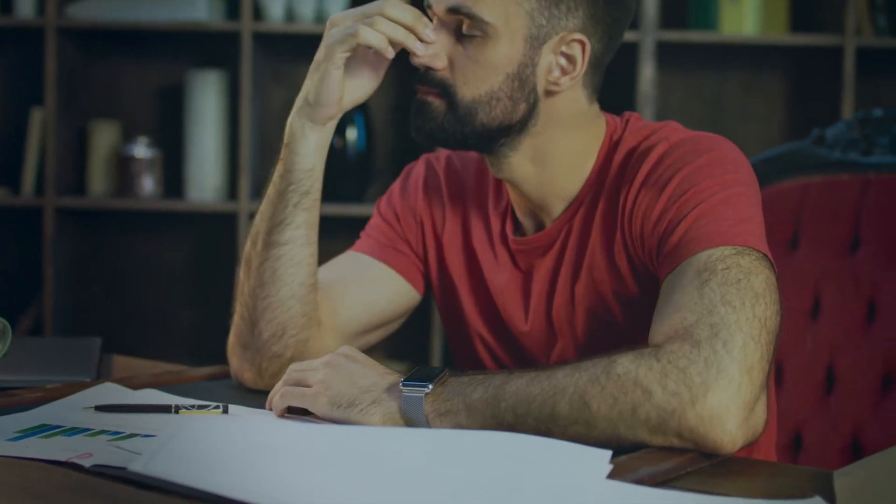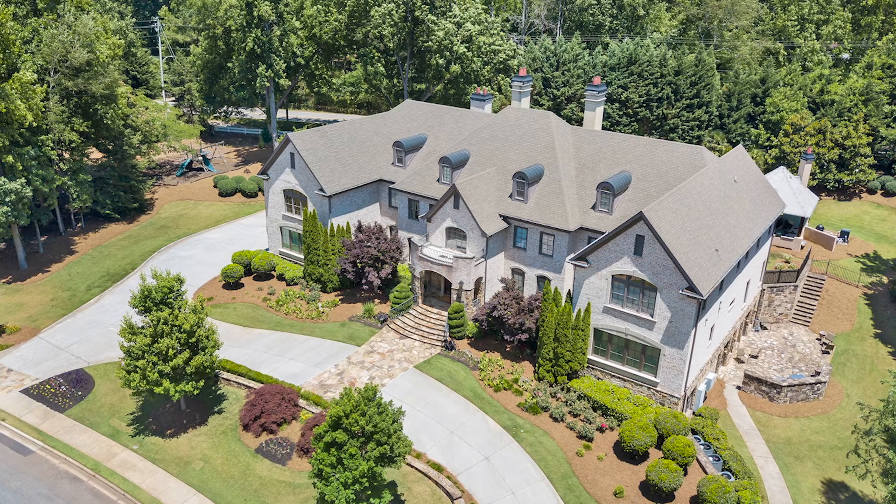I want to talk to you today about picking the wrong home inspector. I keep seeing this more and more, and I represent a lot of sellers. When agents aren't familiar with the luxury market and they're using the home inspector they always use on lower price point homes, it's not the same process, it's not the same systems, and it really does everybody a disservice — the seller and the buyer. You've got to get an inspector that's used to inspecting a three, four, or five million dollar house.